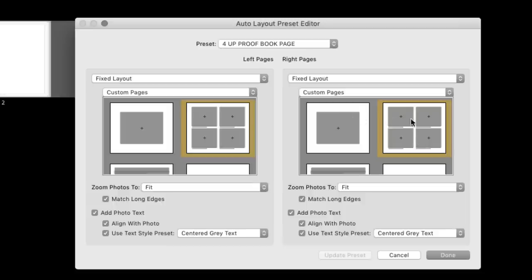Go down below and tell it to make sure to zoom to fit the image — not to fill — on both sides. We're also going to match the long edges on both sides, and that's going to help line up our text for the photos. Then we're going to add text to the photos and align that text with the photo. We're also going to tell it to use a style preset for that text. I'm doing that because I want a specific style of gray text, but you don't necessarily have to do this.